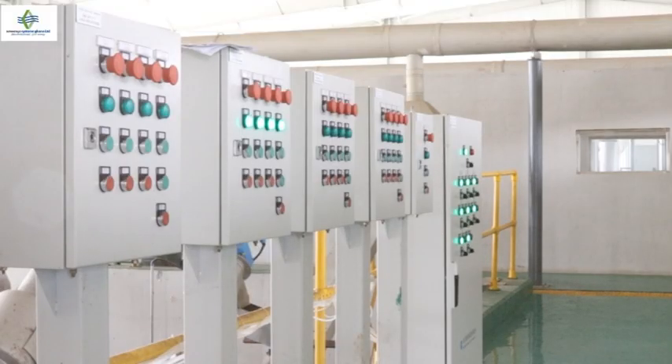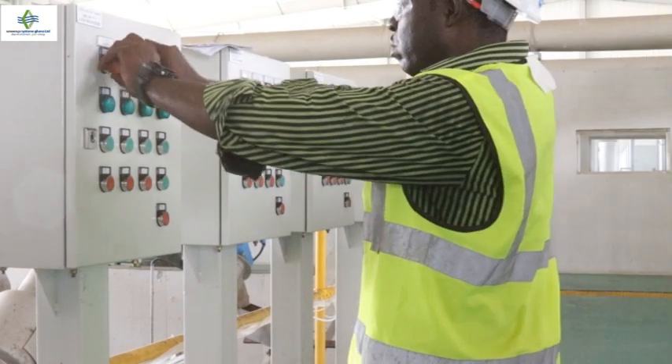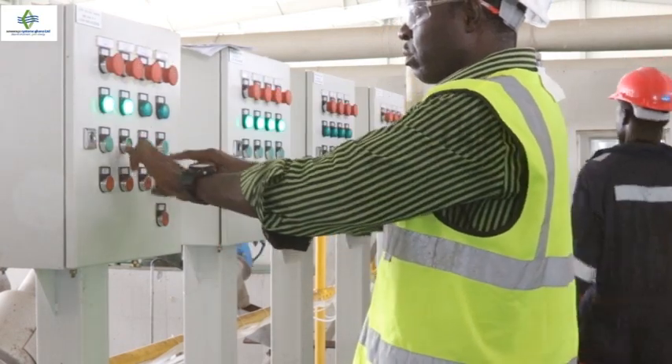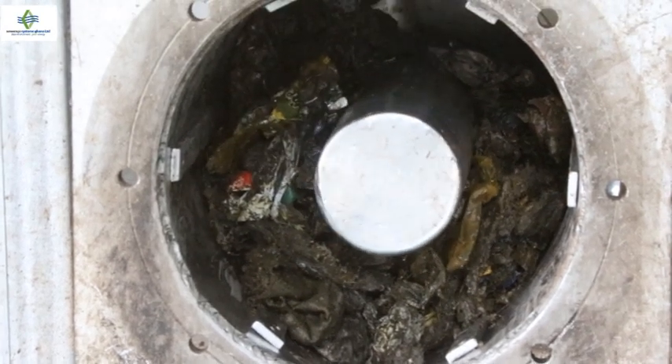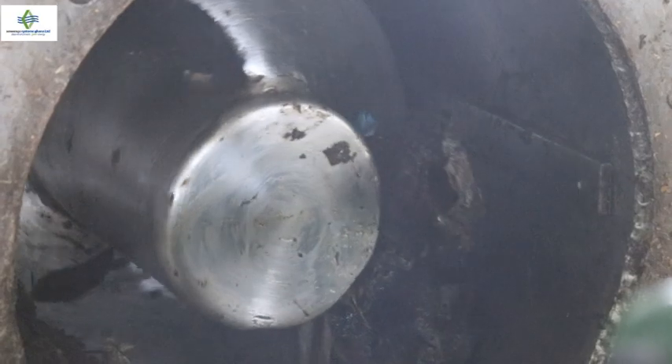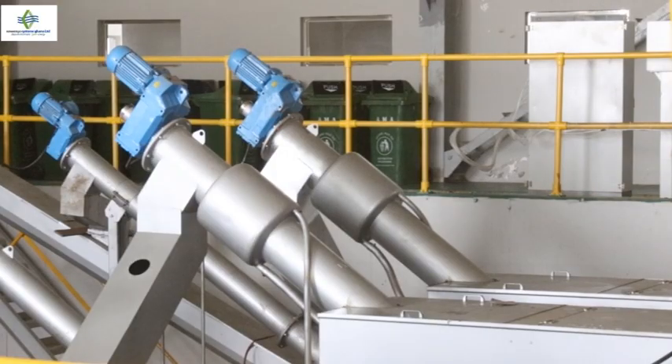The next phase is the grid-integrated machine, where particles like sand and similar materials are screened and separated from the water. The liquid waste then moves to the dewatering section from the storage and inner buffer tanks.